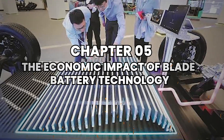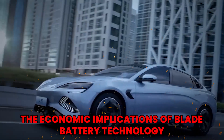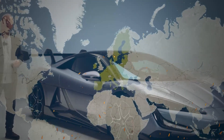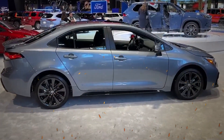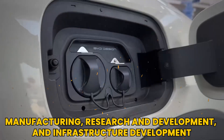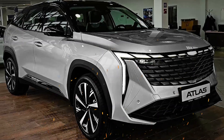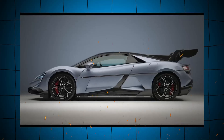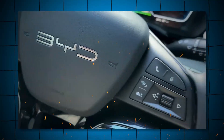The economic implications of blade battery technology are significant. As electric vehicles become more mainstream, the demand for advanced battery technologies will increase. This surge in demand will create jobs in manufacturing, research, development, and infrastructure development. BYD, for instance, has already expanded its production facilities to meet the growing demand for blade batteries, contributing to local economies and providing employment opportunities.